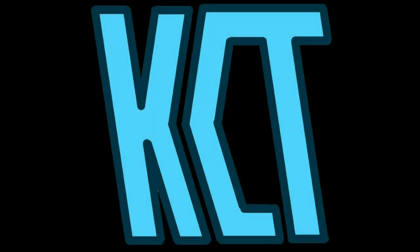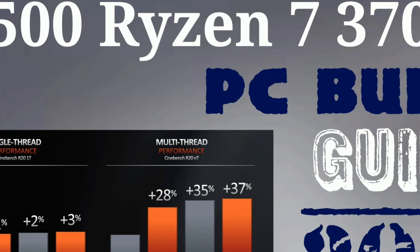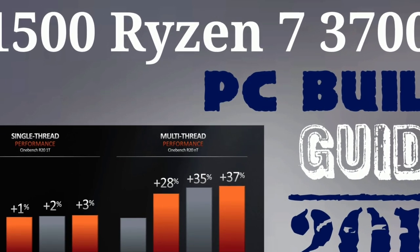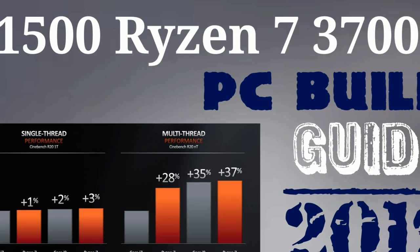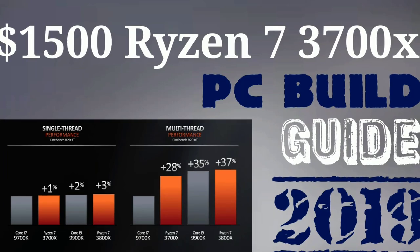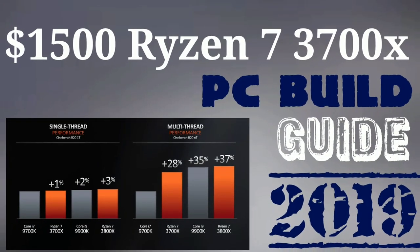Hey guys, what's going on, it's KingCrystal here. AMD has finally announced its Ryzen 3000 line, specifically the Ryzen 7 series. These new parts bring new competition to the CPU market, so I decided it would be a perfect time for a build guide. Keep in mind this is just a guide — if you like a better case or find a better deal on a graphics card, don't feel obligated to follow my exact list. Without further ado, let's get into the build.